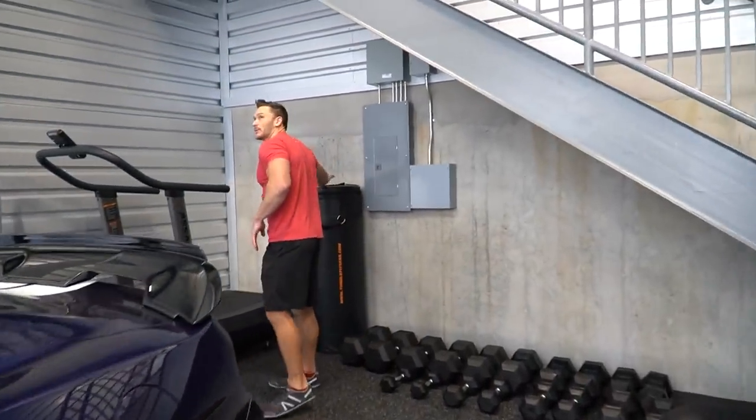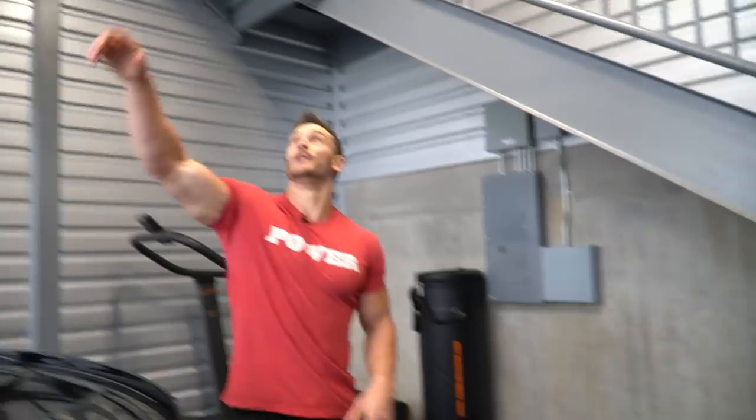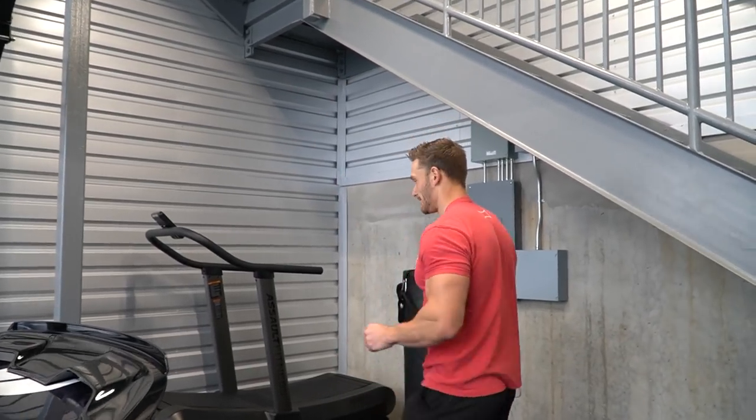Of course there's a heavy bag, which I have mounted right here on a swivel. When I'm actually going to do any kickboxing, I will move the car out, hang the bag up, and play around with it.